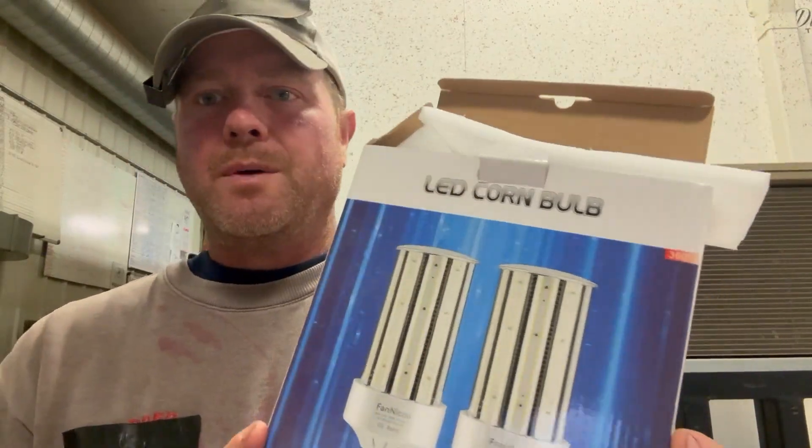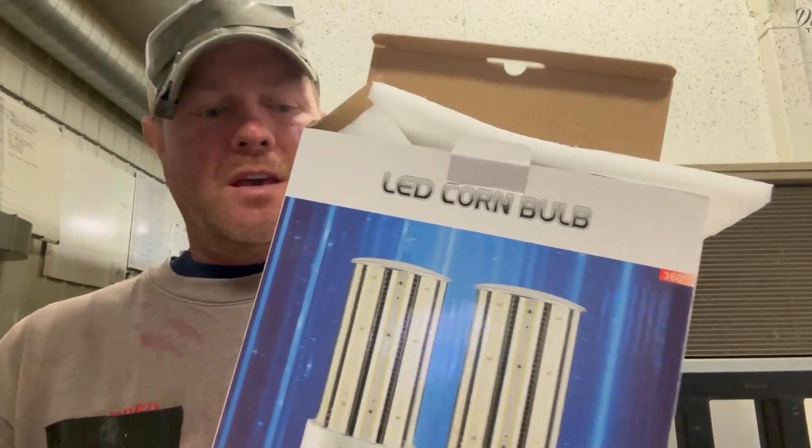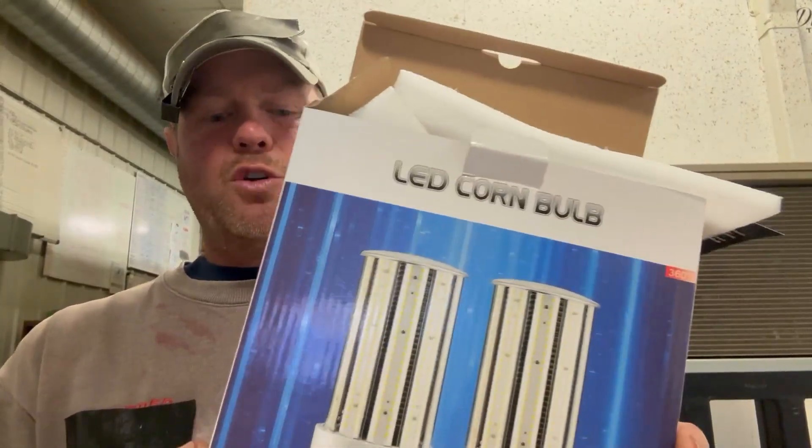Hello everybody out there, you got yourself Cody. I'm here to give you my Honest Farm review of these LED bulbs. These are equivalent to about a thousand watt, 80 watt LED power.